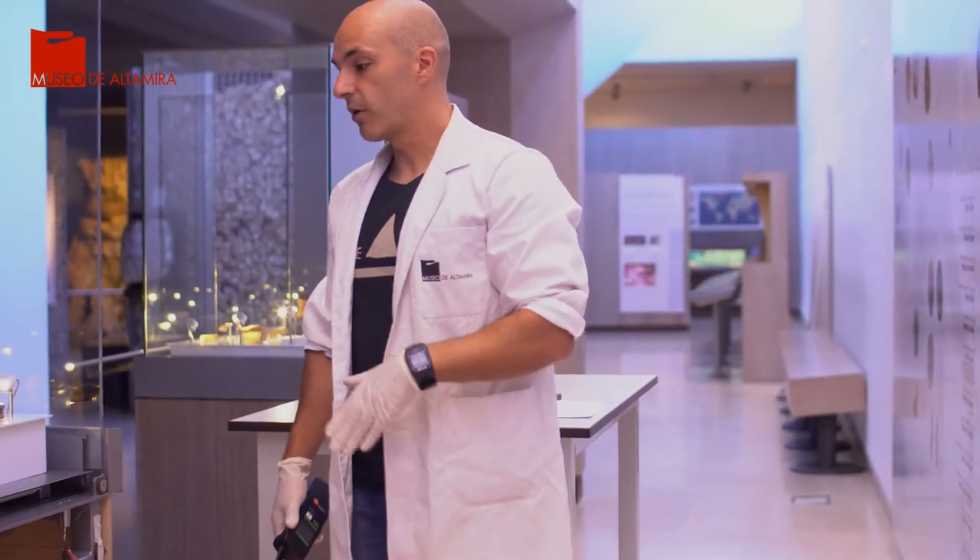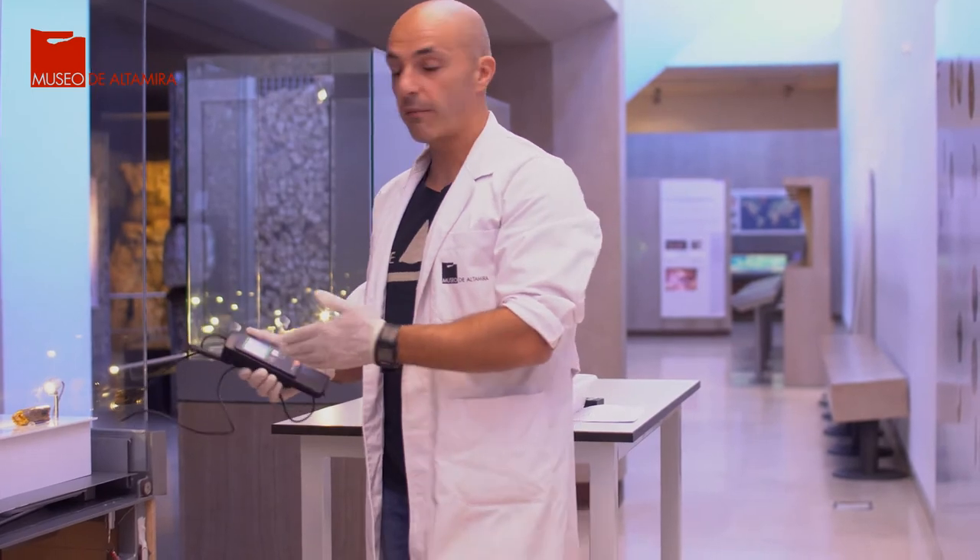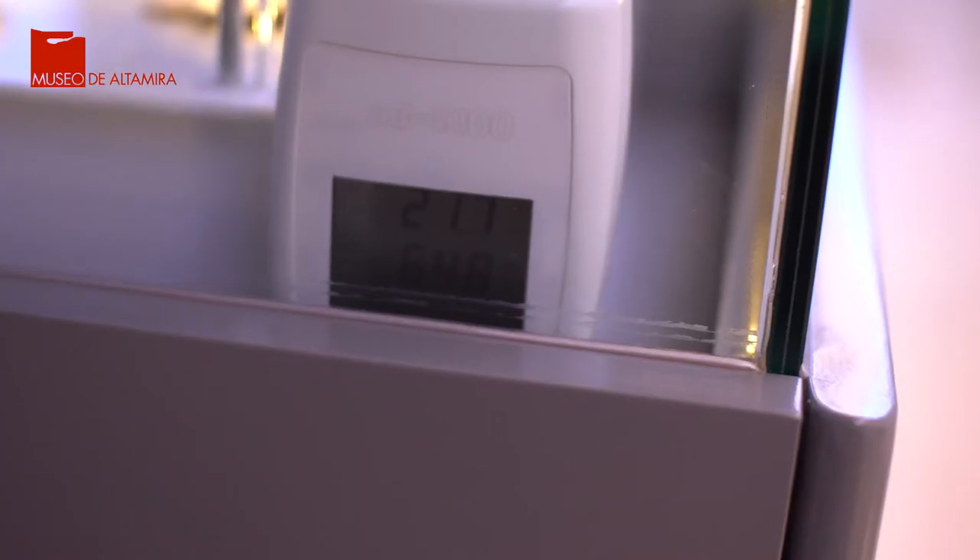Para controlar estos factores de humedad, los conservadores-restauradores nos valemos también de un termohigrómetro, como el que tengo en la mano, o como el que podéis ver en el interior de esta vitrina.